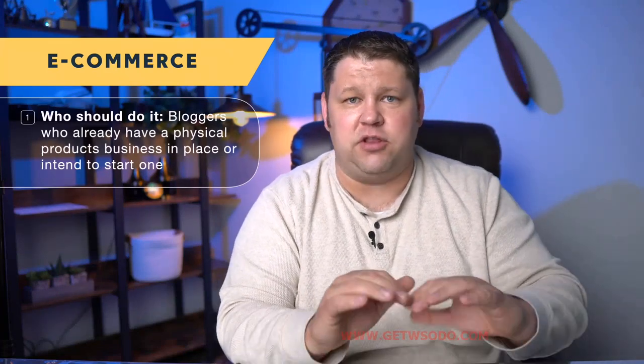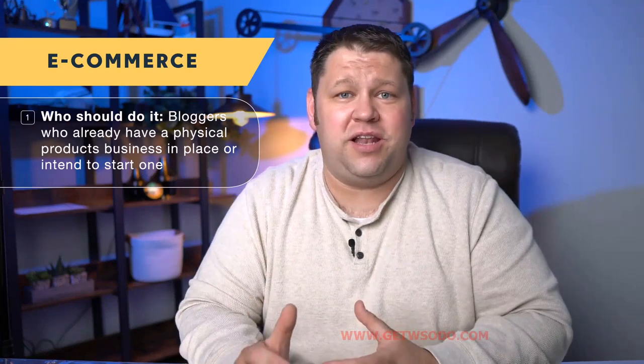Who should do e-commerce? Really, if this is something you're already doing — let's say you already have a local business set up and you're already selling these products, or you're even doing it online through Etsy or Shopify — then absolutely include this with your blog, make it all part of one business, and use that blog to drive loads more traffic without having to pay for a bunch of ads. We've seen this work tremendously well. But if you're starting up the blog and hadn't really thought about e-commerce, I would look at it carefully. Is the whole business of getting products and physically shipping them all over the place something you really want to get into? It's not at all passive.